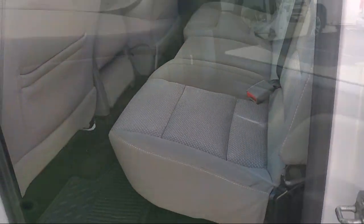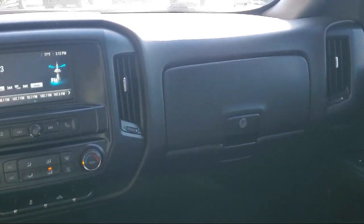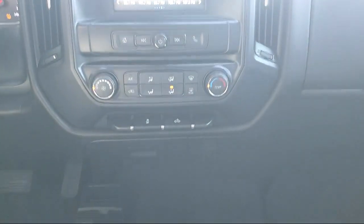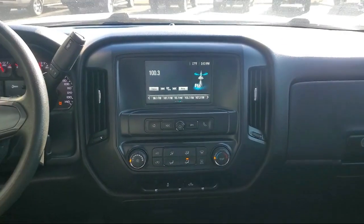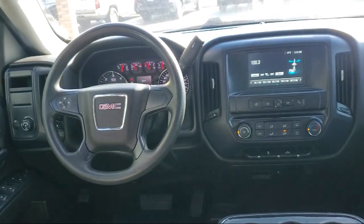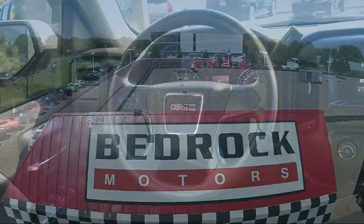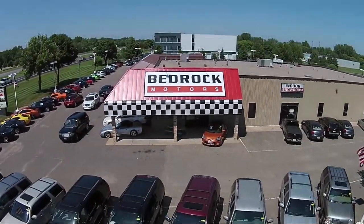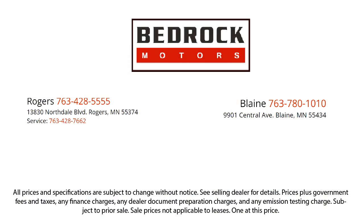So come see us at Bedrock Motors today. Bedrock Motors.